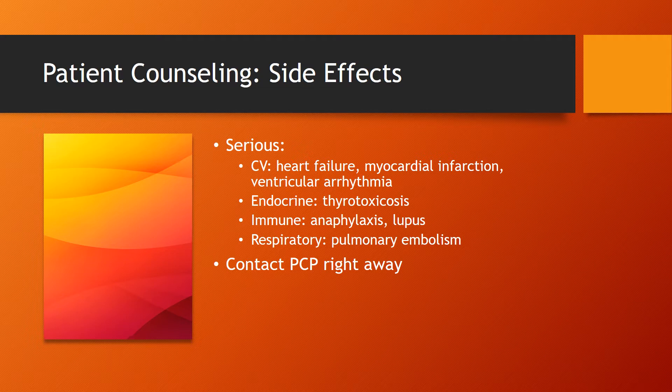Serious side effects also include endocrine issues specifically related to the thyroid, immune functions like anaphylaxis or lupus, as well as respiratory functions like pulmonary embolism.